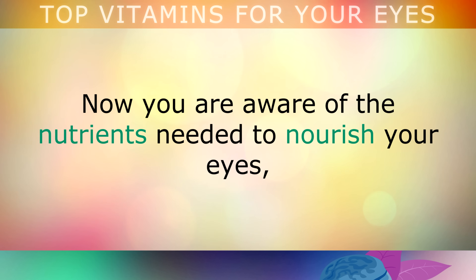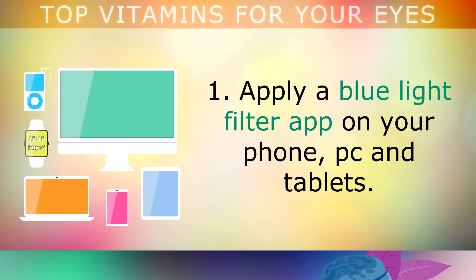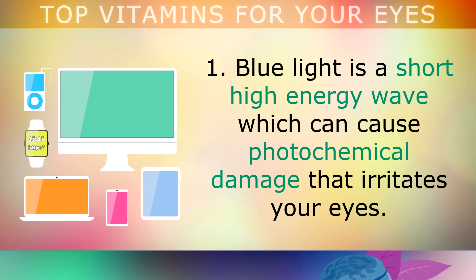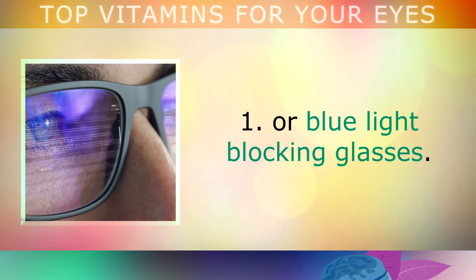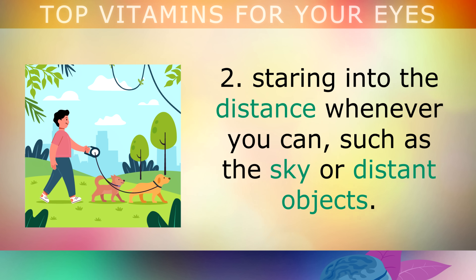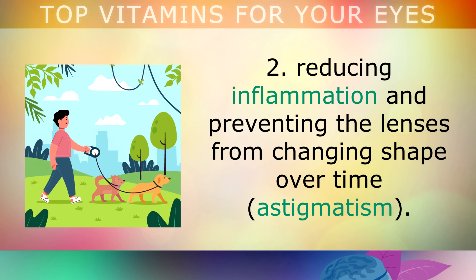Now let's explore a few additional lifestyle tips to take care of your eyes long term. First, apply a blue light filter application on your phone, PC and tablets. Modern screens contain LEDs that emit blue light that's harmful to your retina. Blue light is a very short, high energy wave which can cause photochemical damage that irritates your eyes. Blue light filter apps help to avoid this, or you can use blue light blocking glasses. Second, take a walk outside in nature at least once per day, staring far into the distance whenever you can, such as at the sky or other distant objects. This technique helps to relax the small muscles in your eyes, reducing inflammation and preventing the lenses from changing shape over time.